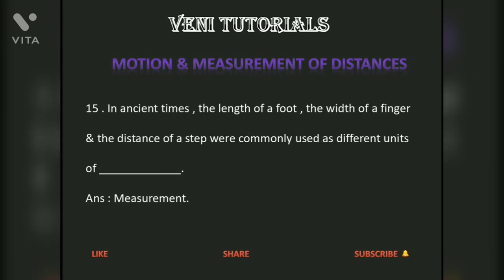In ancient times, the length of a foot, the width of a finger, and the distance of a step were commonly used as different units of measurement.